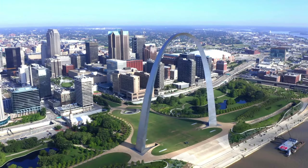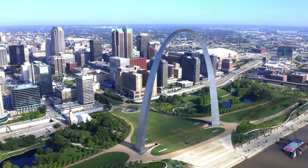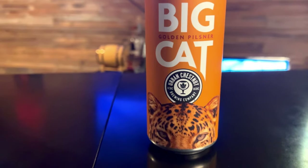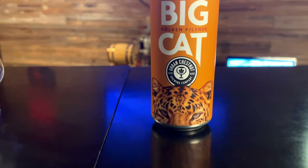So today we are doing something we scraped out of the fridge — Big Cat Golden Pilsner from Urban Chestnut Brewing Company in St. Louis, Missouri. I don't remember where we got this from, if it was Untappd or if it was gifted to us. This is from last year when they were doing a fundraiser with the St. Louis Zoo, which is cool — getting involved in and supporting the community.